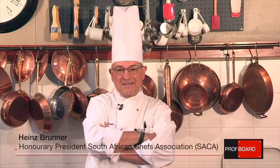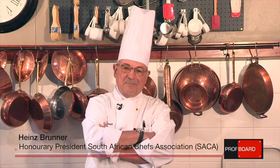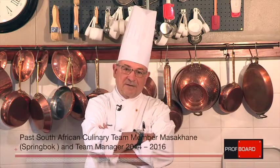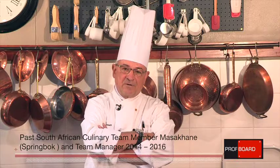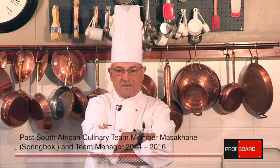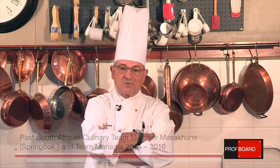My name is Heinz Brunner. I've entered the culinary scene in the 70s. So over the four-odd decades having been involved in the cooking industry, I've come across a lot of different cutting boards — from wood to plastic to polypropylene — and there's something brand new on the market which I believe will take South Africa by storm. I look forward to sharing and demonstrating this exciting new board with you.